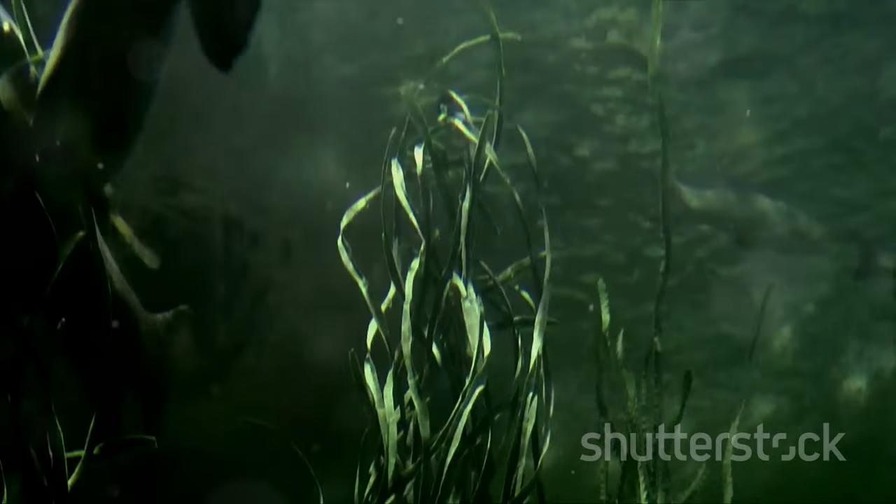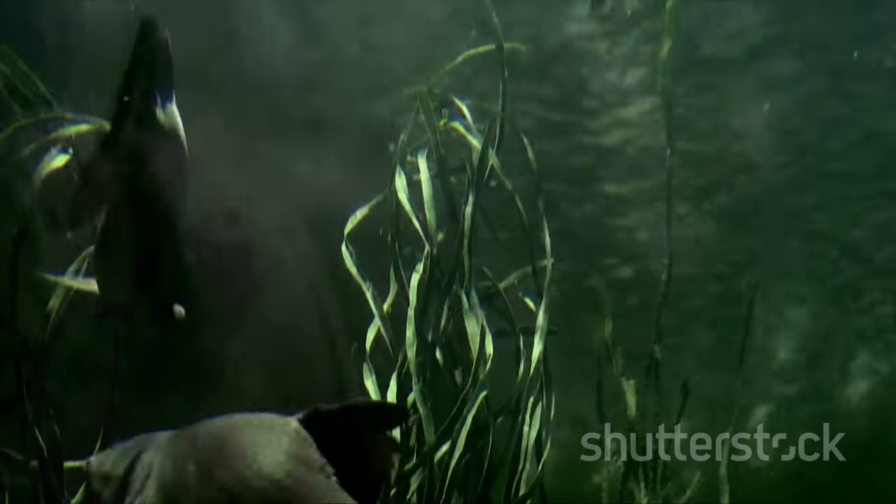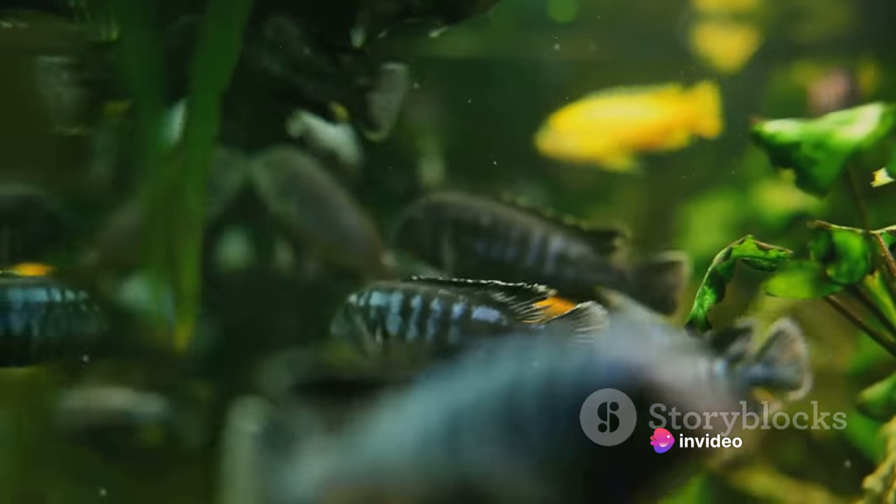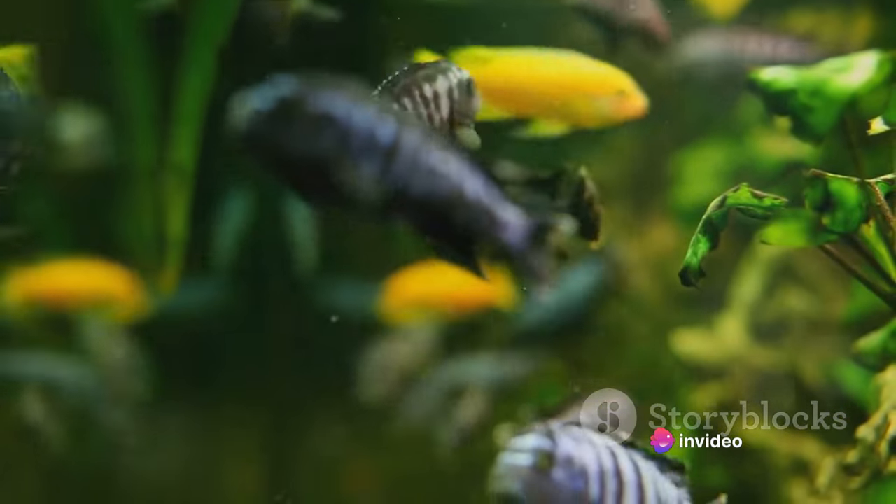This remarkable creature is also known as the Mexican walking fish, but don't let the name fool you. It's not a fish, but an amphibian, native to the mystical lakes of Xochimilco, near Mexico City.